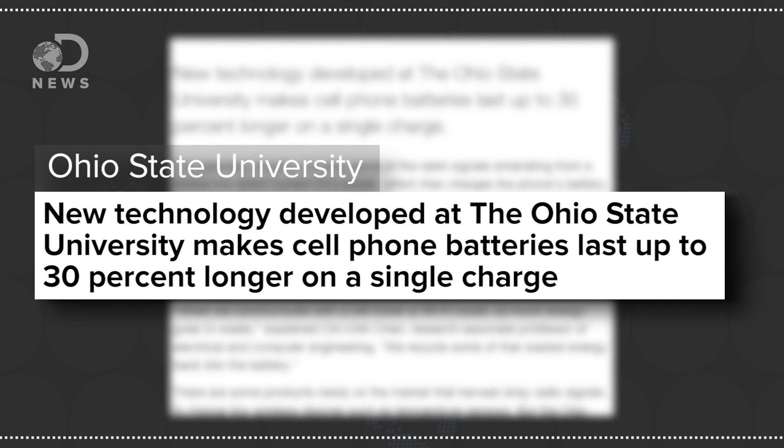So a team from Ohio State is on the case, working on a way to recapture some of that lost energy and redirect it back into the phone's battery — not to recharge it, but to slow the speed at which the battery drains.